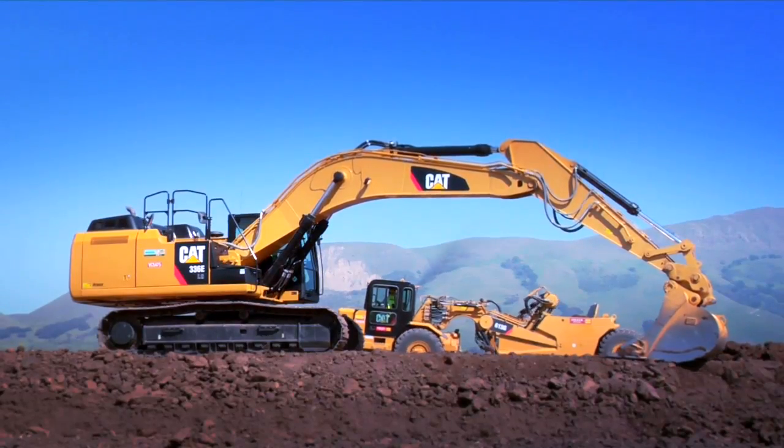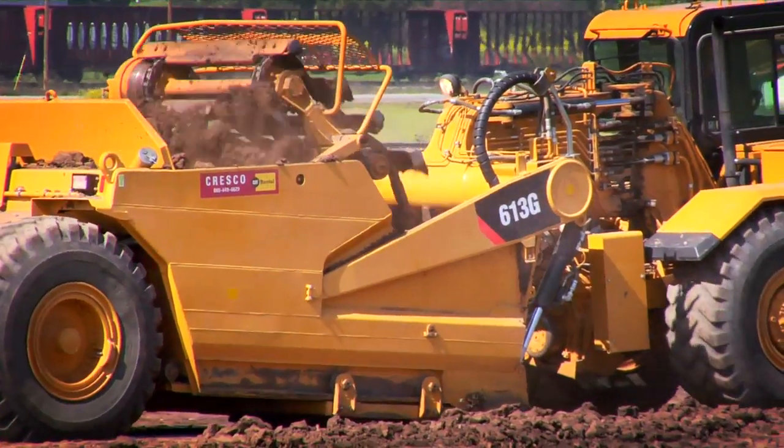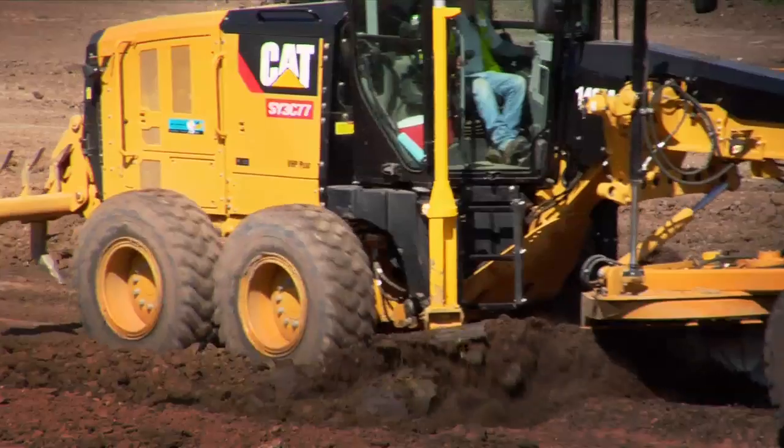We have about 25 pieces of CAT gear plus or minus on a given day, doing a lot of the infrastructure work, the grading work, the underground work right now.